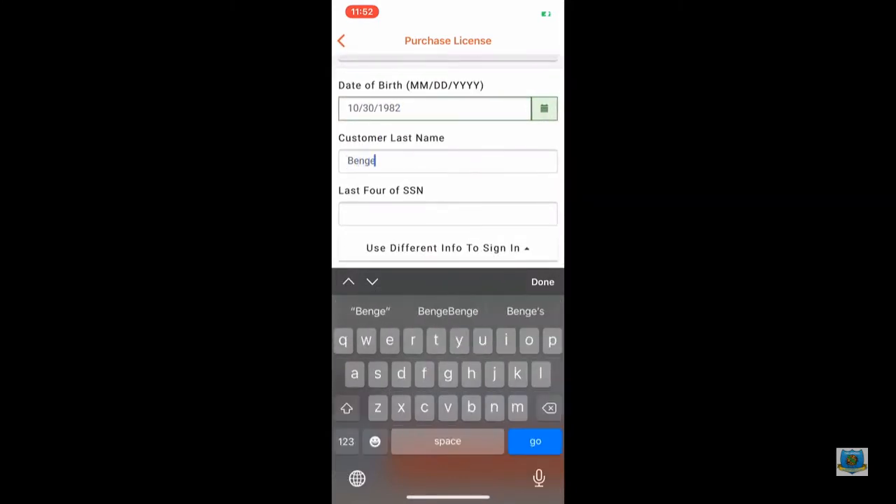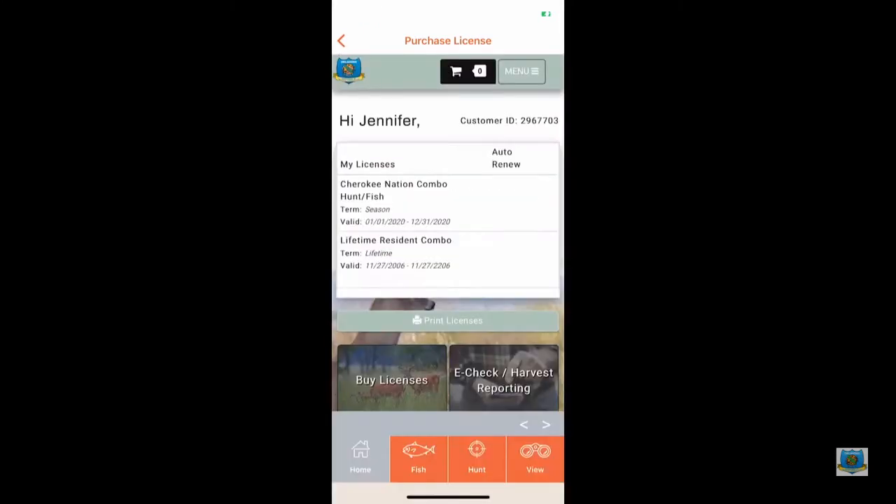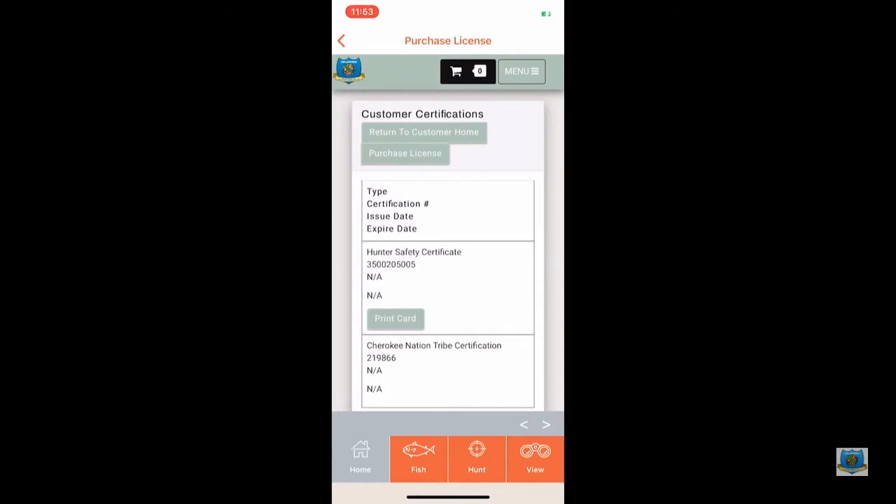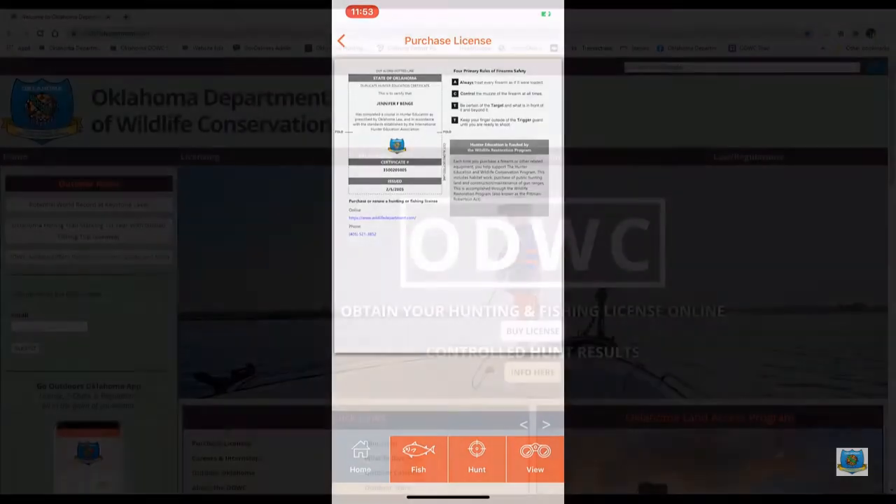Once in your account, select the Home button in the top right corner. You will then need to select My Certifications. You should see your hunter education certificate. You can select Print Card, then take a screenshot of your card and save it on your phone, or you can print it.